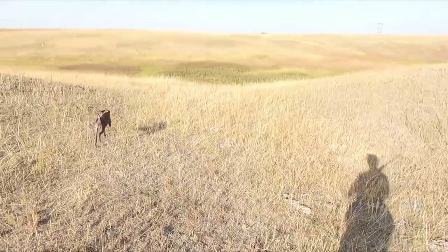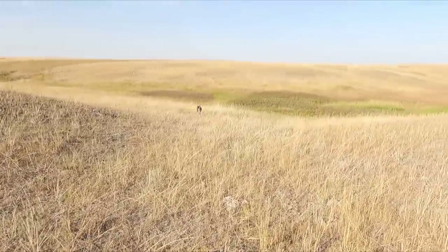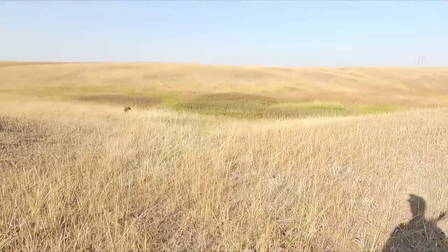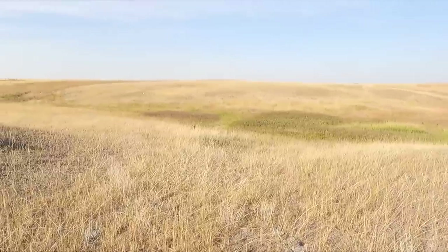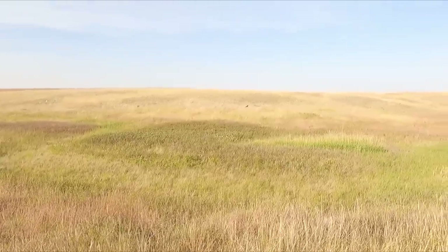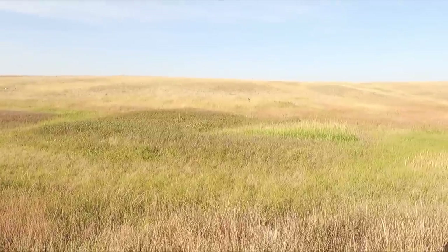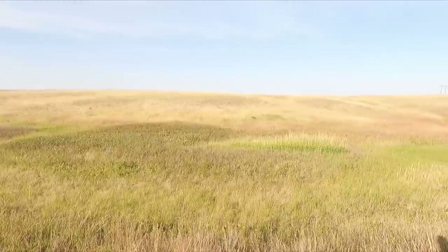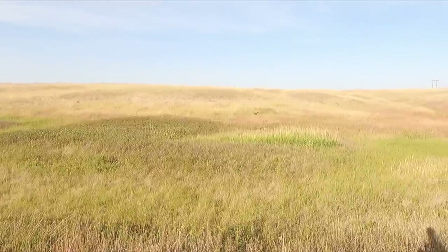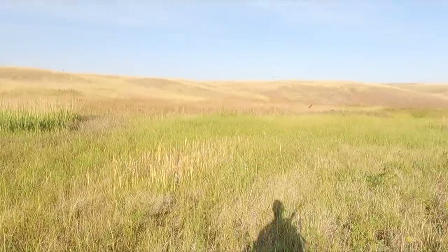One advantage of block management is you kind of know how many people have been hunting there because of the sign-in box. But when it comes to state and BLM property, you really have no idea. So we just took a chance on this because we thought this little valley looked good. It's mid-afternoon, close to 80 degrees, and we're looking for some cover that might provide some shade and hold some birds.